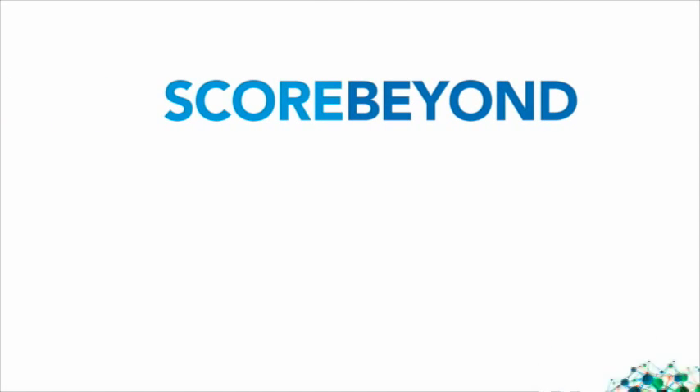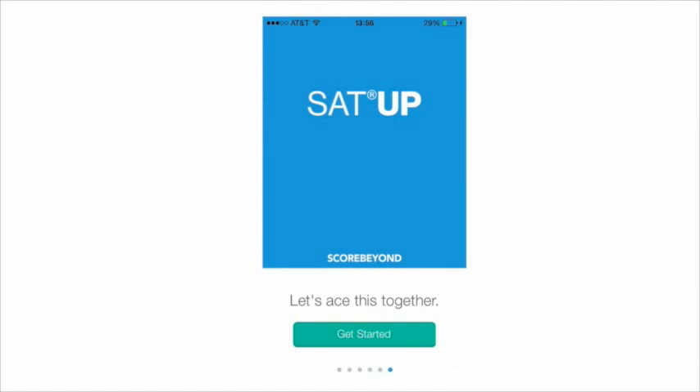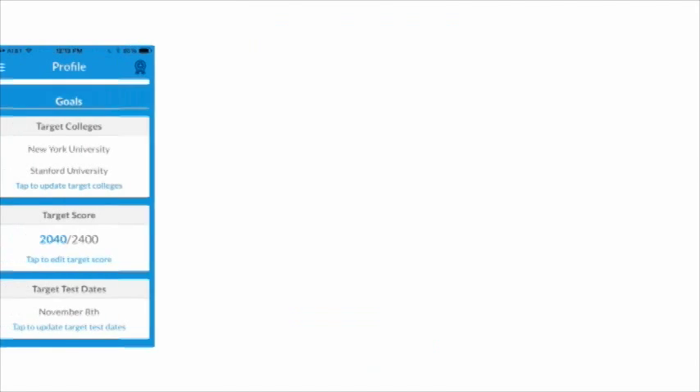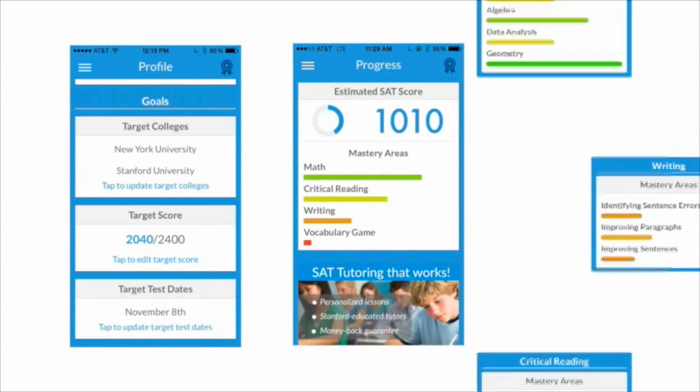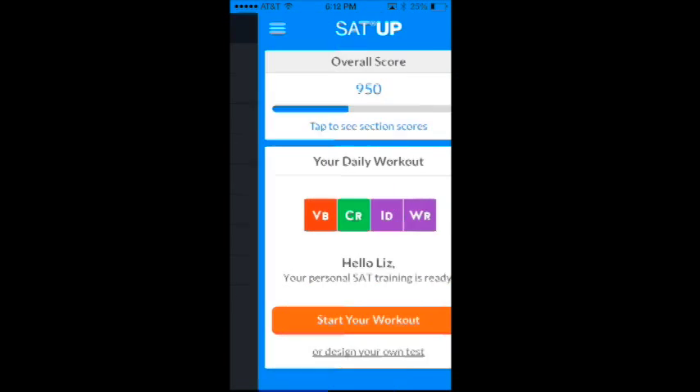That is why we designed a modern way to prepare for tests. SAT Up, which is the world's most downloaded SAT prep application, first learns your goals, strengths, and weaknesses, and then creates a personalized study plan — the daily workout.